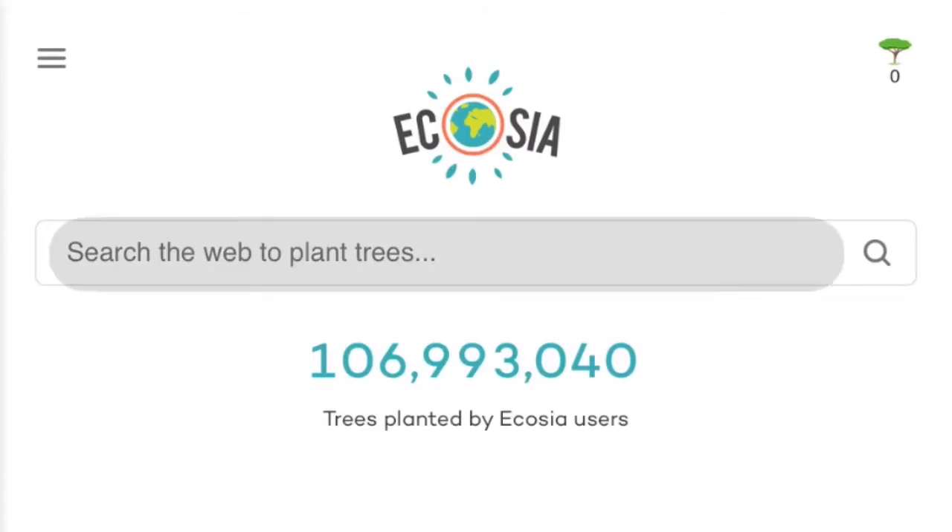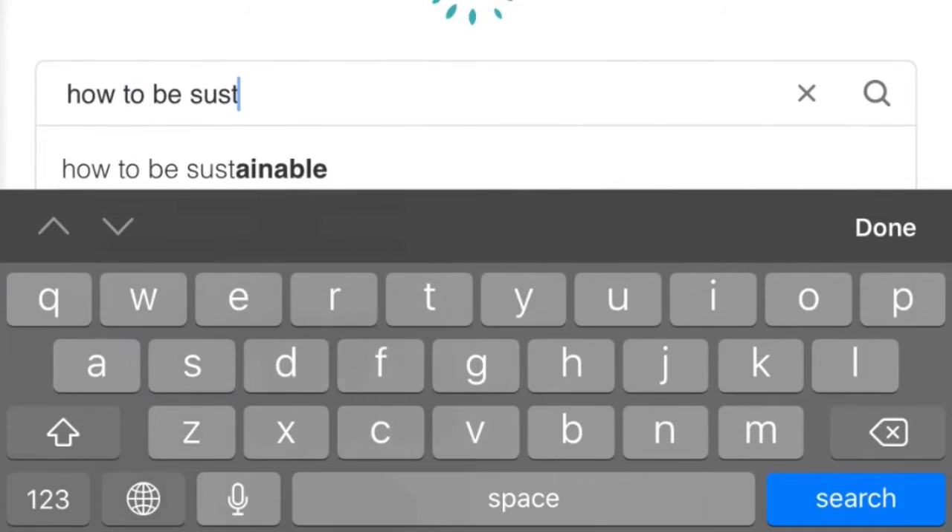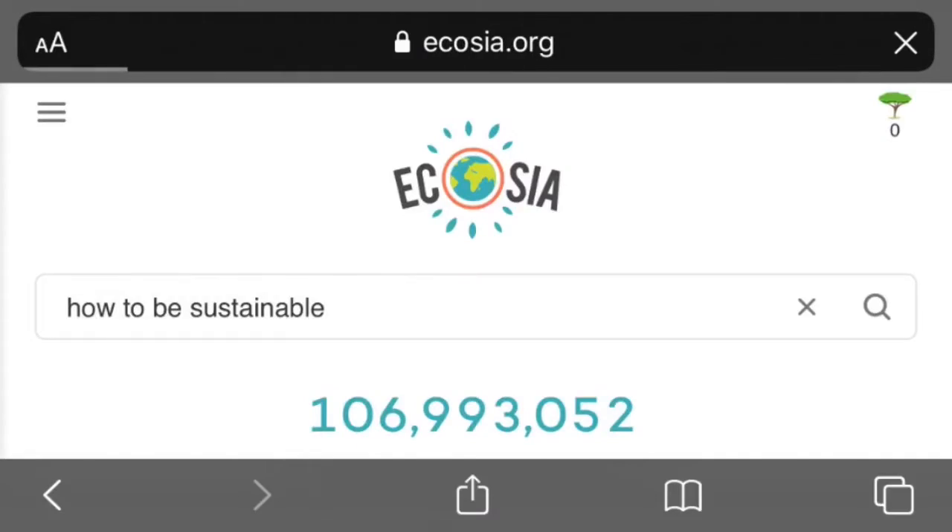Number two is Ecosia. It's a search engine similar to Google or Bing — and every 45 searches, you plant one tree. Every time you use Ecosia you help contribute to solving our climate change problem. You're not directly planting a tree by searching online, however the revenue earned from your searches goes toward people who will plant trees for you.